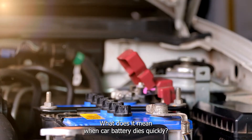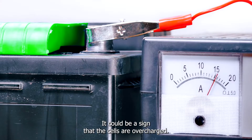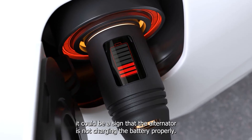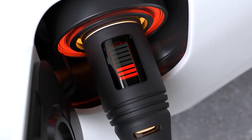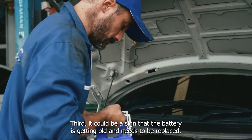What does it mean when a car battery dies quickly? There are a few things that can cause your car battery to die quickly. It could be a sign that the cells are overcharged. Alternatively, it could be a sign that the alternator is not charging the battery properly. Third, it could be a sign that the battery is getting old and needs to be replaced.